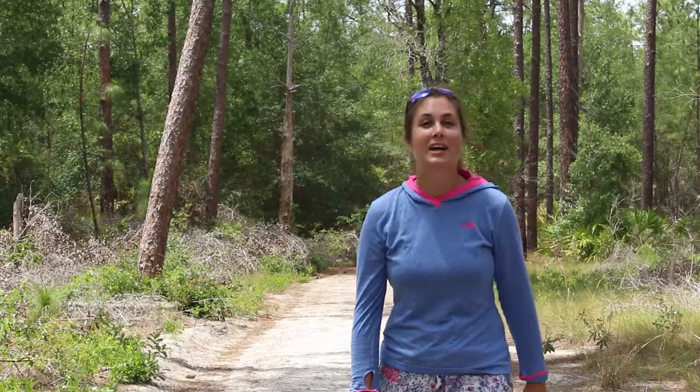Make sure you also keep an eye out for mammal species. Deer in particular love these woods.